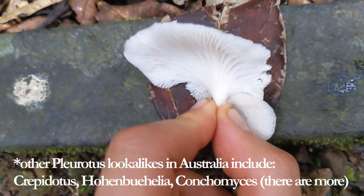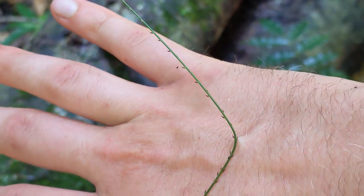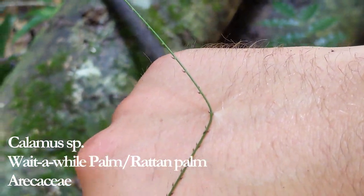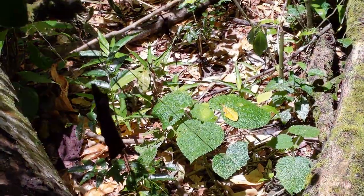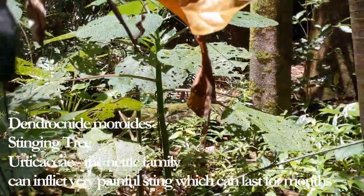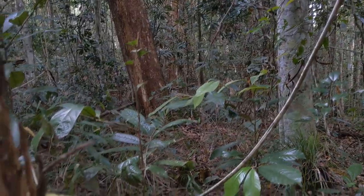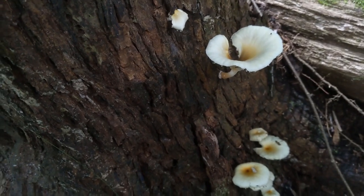Typical tropical plants here — Calamus, wait-a-while palm. And a lot of Dendrocnide moroides, I think — the stinging tree, though this isn't the giant stinging tree.